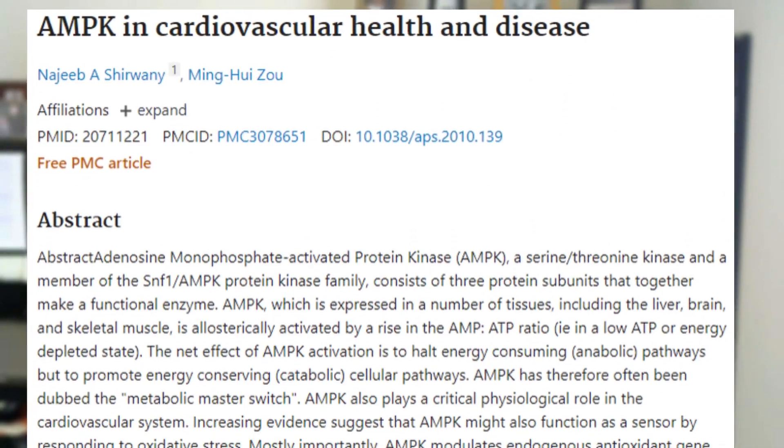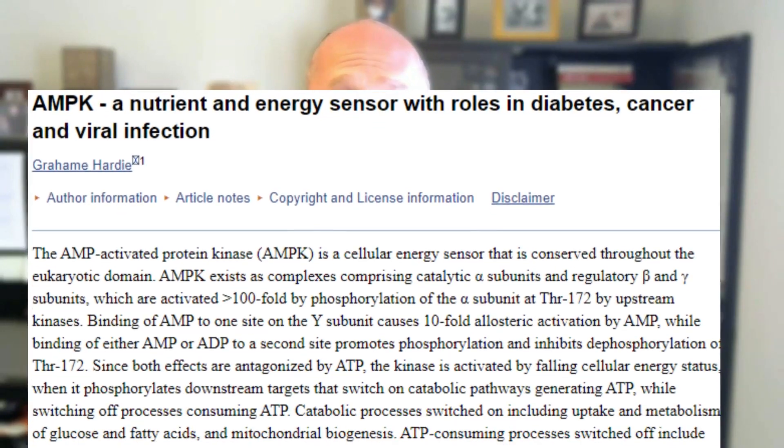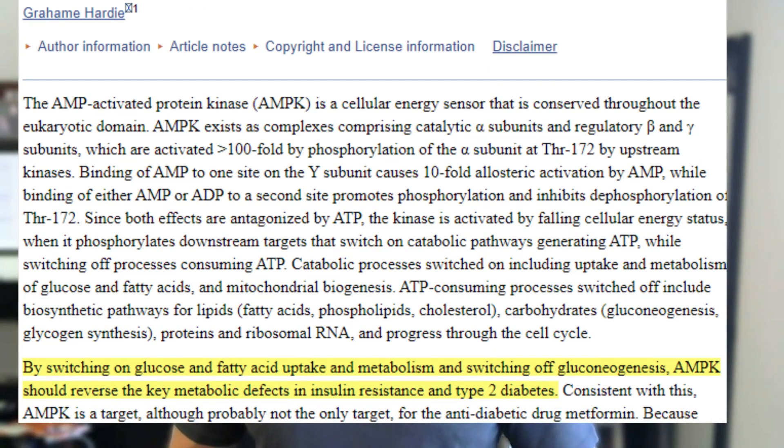AMPK improves your cardiovascular health. Heart disease is still the number one killer today, so by activating your AMPK you're going to reduce your risk for heart disease. It also decreases your risk and can actually reverse type 2 diabetes. One of the reasons is that when you activate AMPK, it increases insulin sensitivity. Insulin resistance is one of the main drivers for type 2 diabetes, so by consistently activating AMPK you are going to reverse that.